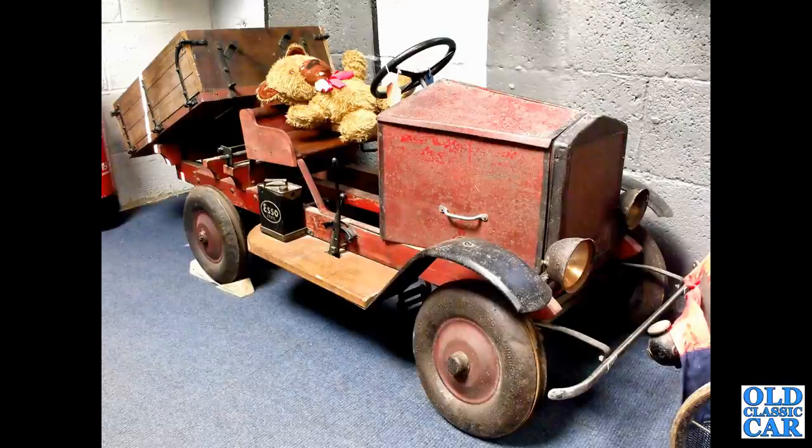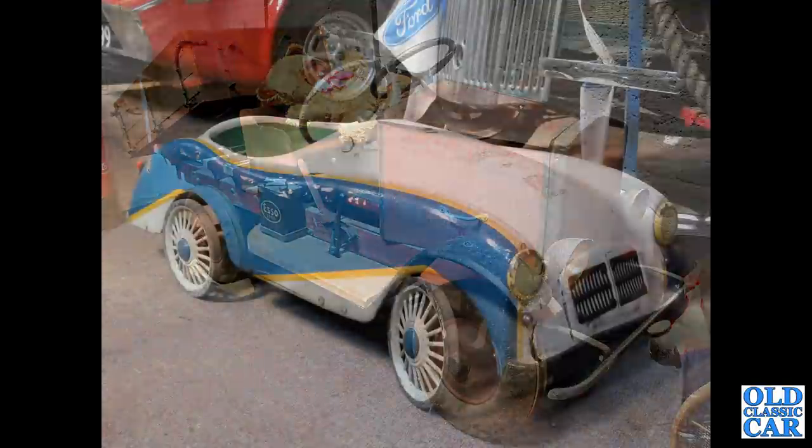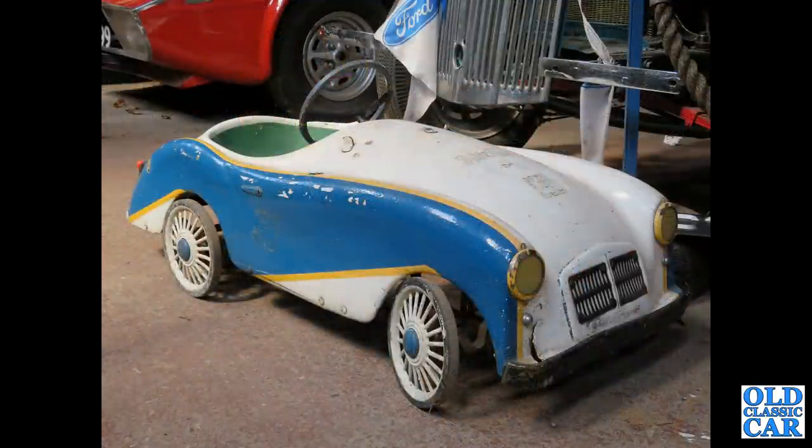Another very early example here — I do like the SOS two-gallon petrol can on the running board. There's also a little tipper truck. Does anyone know who made that? This next one appears to be based on the MGA; this was at the Llangothlin Motor Museum.